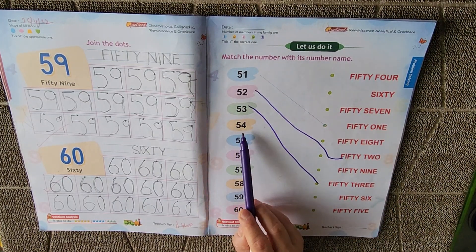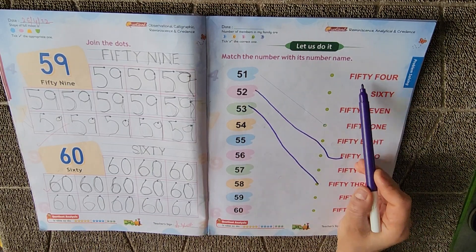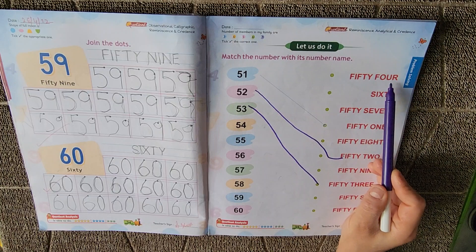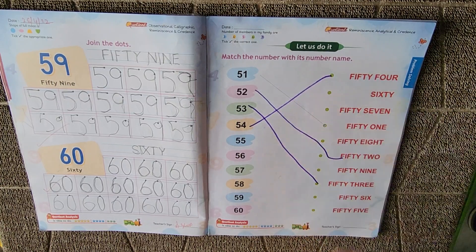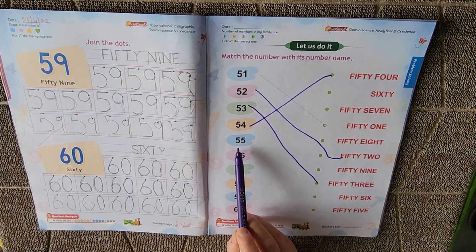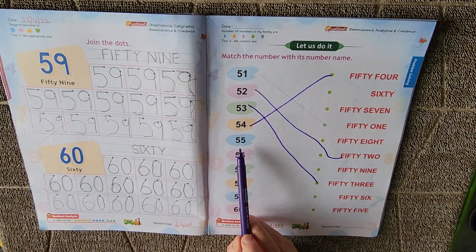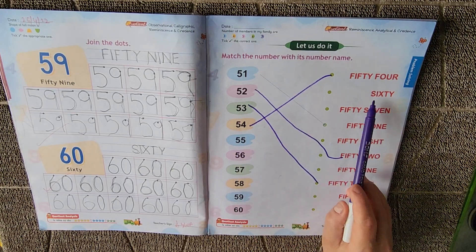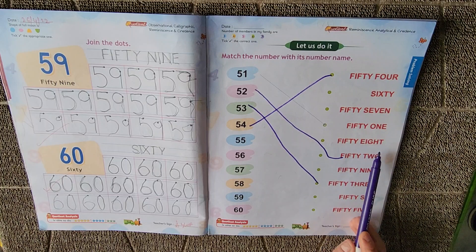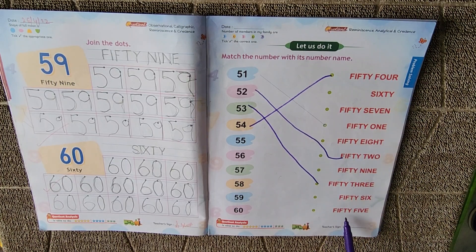Next is 54. Where is 54? Here is 54 — FIFTY, FOUR, F-O-U-R. 54. Next, which number is this? It's 55. Where is 55? Here it is — 55.